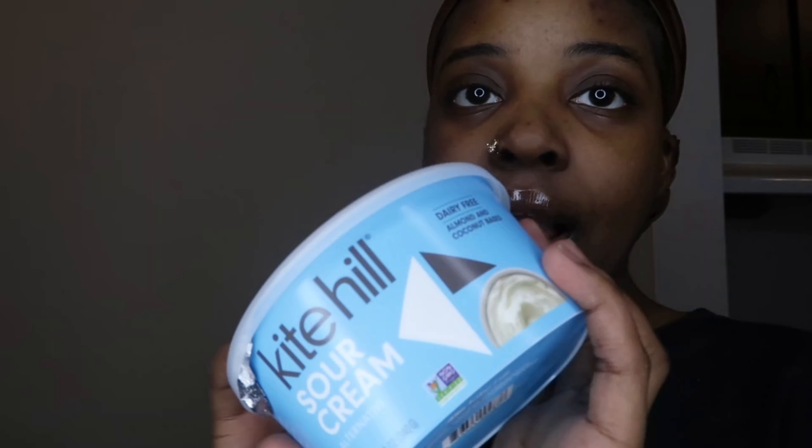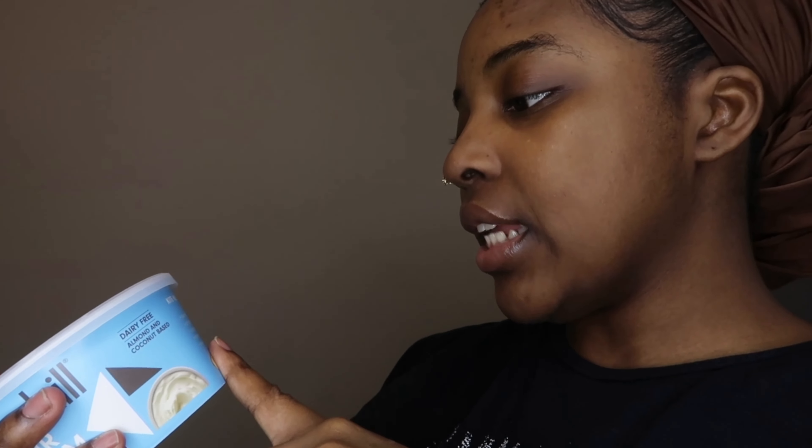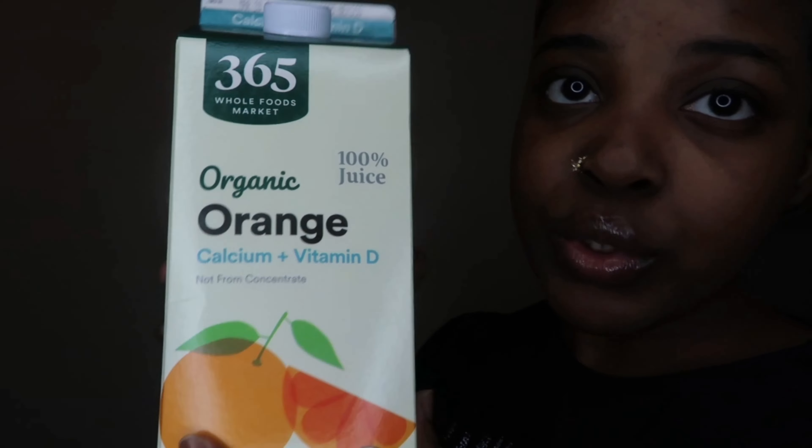We also got this Kite Hill sour cream. It has almond milk, coconut oil, rice starch, coconut milk, chickpea protein, salt, and cultures. I wanted some sour cream and they said this tastes really similar to regular sour cream, so I'm hoping for that. It's dairy-free, soy-free, gluten-free, non-GMO, vegan, no artificial preservatives, kosher, and has zero grams of sugar.